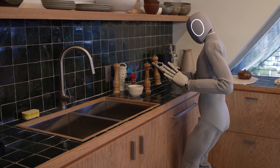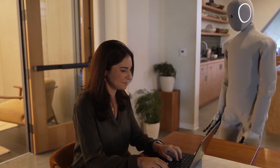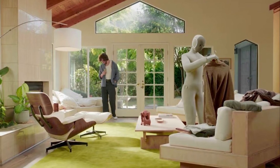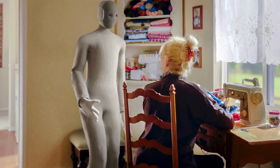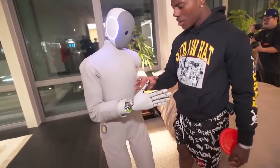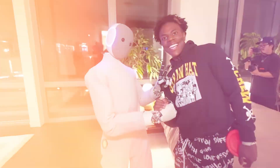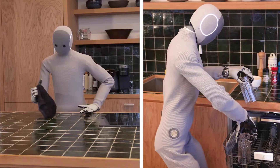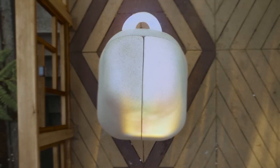Let's talk about what's actually inside NEO, because this is where things get impressive and surprisingly practical. NEO stands at about 5'6", just a little shorter than the average adult. It's incredibly light for a humanoid robot, weighing only 66 pounds. That's a deliberate safety choice — the lighter frame means less risk if it bumps into you, and it allows NEO to move more gracefully. Don't let that light weight fool you though; NEO can theoretically lift up to 154 pounds, though that's more of a lab limit than an everyday scenario.